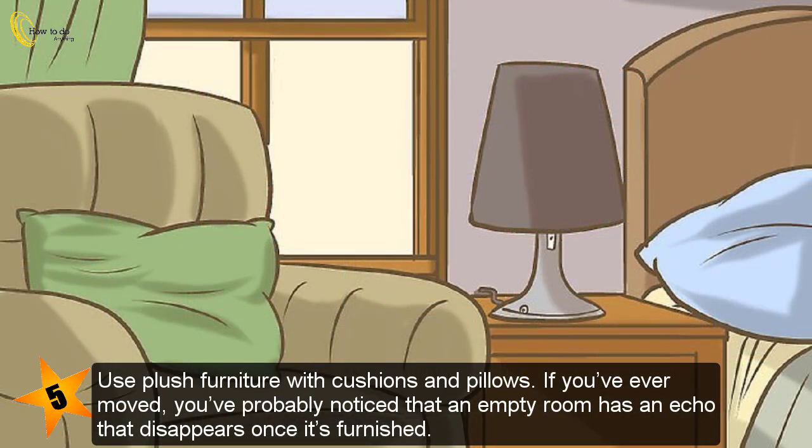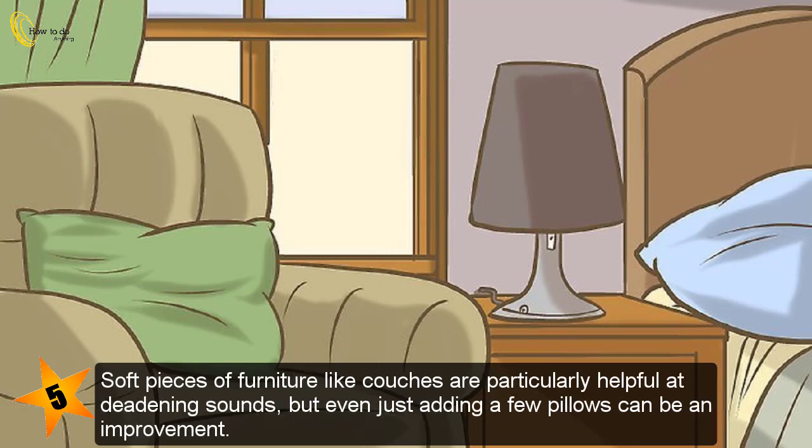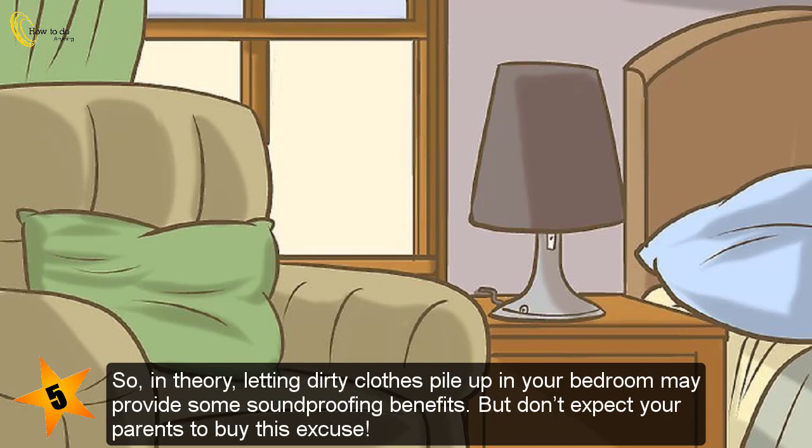Use plush furniture with cushions and pillows. If you've ever moved, you've probably noticed that an empty room has an echo that disappears once it's furnished. Soft pieces of furniture like couches are particularly helpful at deadening sounds, but even just adding a few pillows can be an improvement. In theory, letting dirty clothes pile up in your bedroom may provide some soundproofing benefits — but don't expect your parents to buy this excuse.